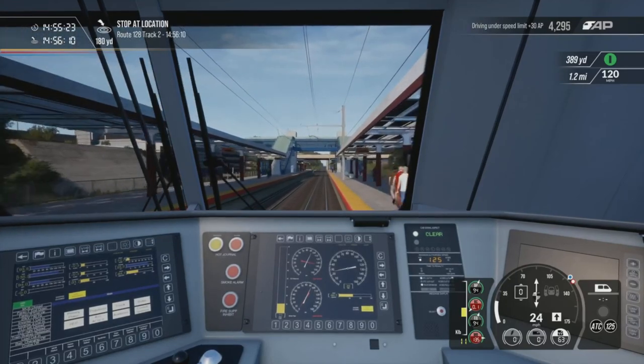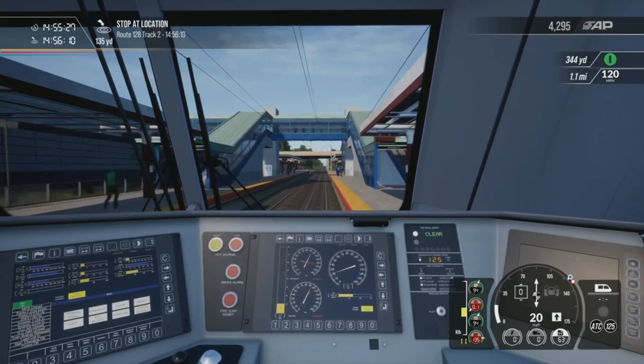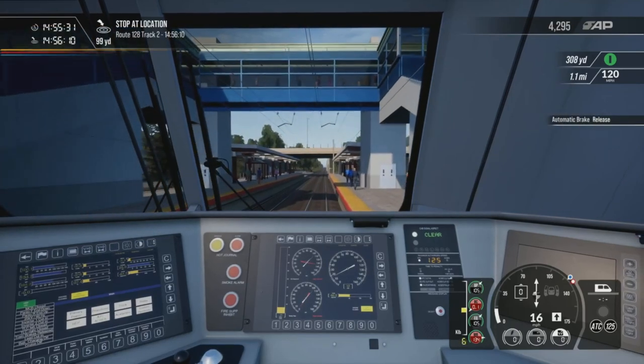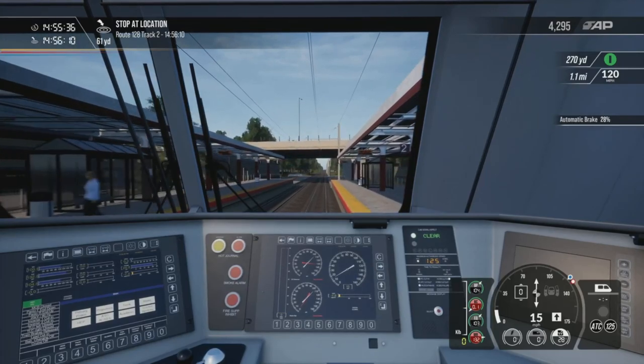Talking to trains again as you do. We really do need to bring it down, that is really quick. That should be OK — 44 miles an hour into a station and the brakes aren't brilliant. OK, that's more like it — yeah, that's fine. Here we are, Route 128. I've actually watched some raw footage from this station.